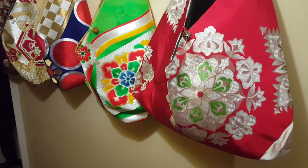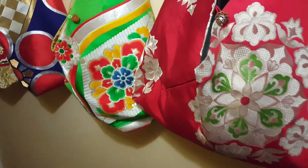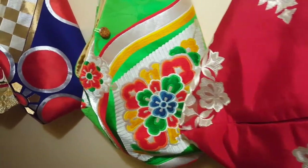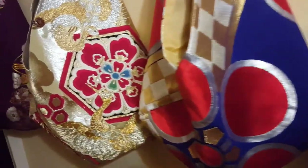I also learned kimono artists are struggling because of less demand nowadays. By making these bags, I hope I can help to support their artistry.